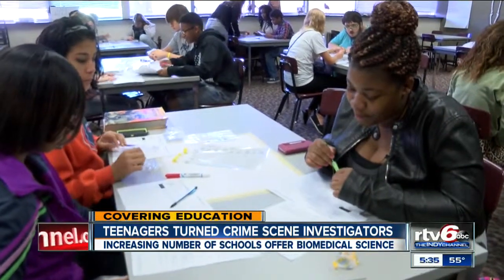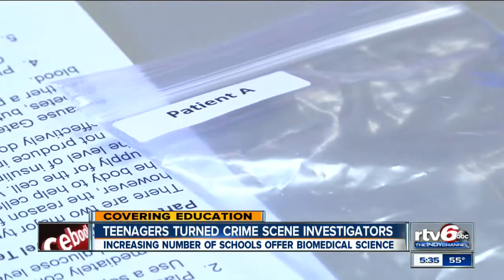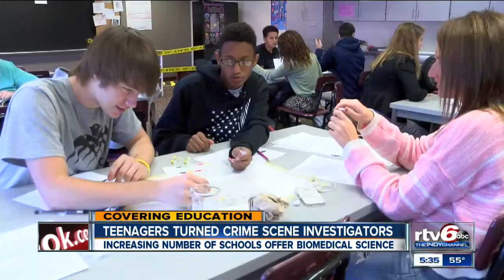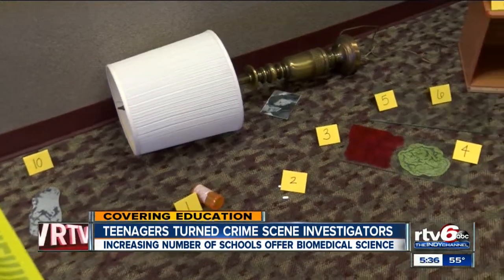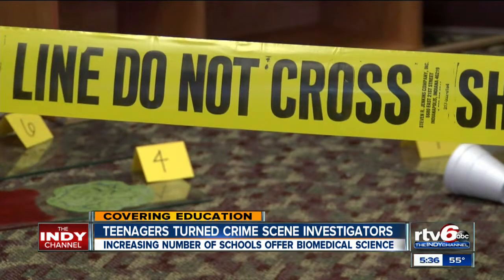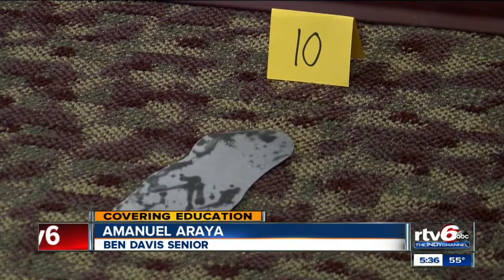Ben Davis students in Elizabeth Vandermeer's class, over the last couple of months, have worked to figure out everything from potential murder suspects to what possibly could have led to her death. They started by figuring out her time of death using a formula and her body temperature. They also did fingerprinting, blood type analysis, shoe print analysis, found her DNA sequence, and matched it to the DNA sequence at the crime scene.